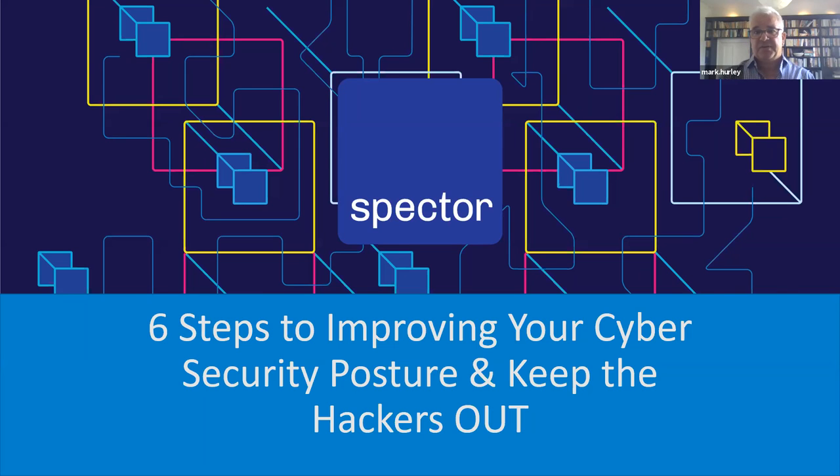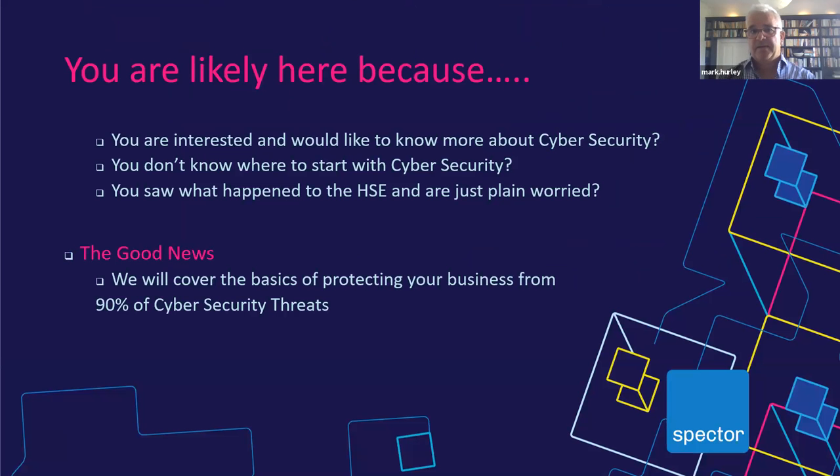Most people who come to these webinars want to know more about what's going on out there in cyber security. An awful lot of people we talk to don't even know where to begin. Part of what we're trying to get through today, and part of the downloads we're giving you, is a way to help you start assessing yourself against what's out there in terms of risk.